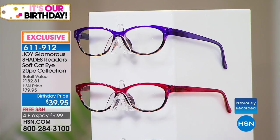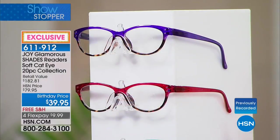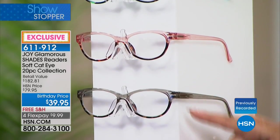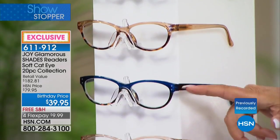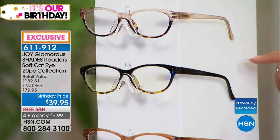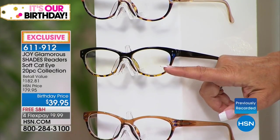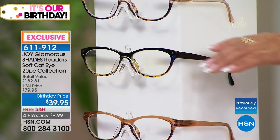You're getting all ten pairs that I'm going to show you, and you're getting the entire stand that's two feet high. The colors are: violet, raspberry, tortoise, aqua, tortoise, blush, tortoise, gray, tortoise, amber, tortoise, navy, tortoise, taupe, tortoise — then the computer readers with tortoise and black, which cuts the glare and eases the stress on your eyes when you're at your computer or reading your cell phone.